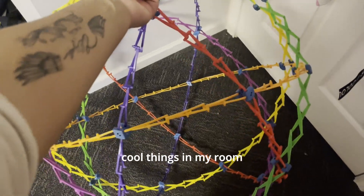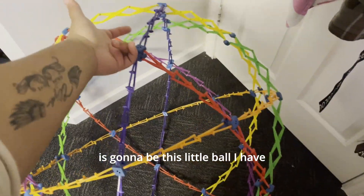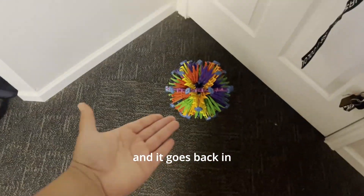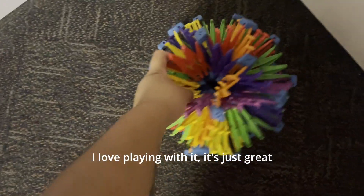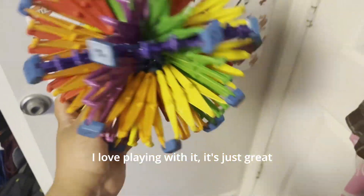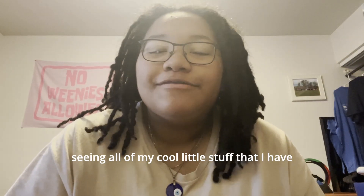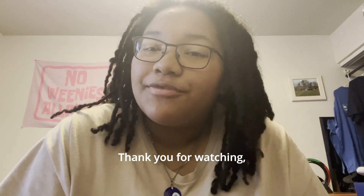One of the simplest cool things in my room is this little ball that I have. It expands out and you can push it and it goes back in where you can handle it a little easier. I love playing with it — it's just great and it entertains me. Alright, I hope y'all enjoyed seeing all my cool stuff I have around my room. Thank you for watching. Have a good one.